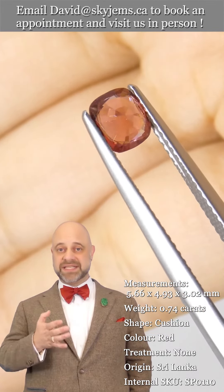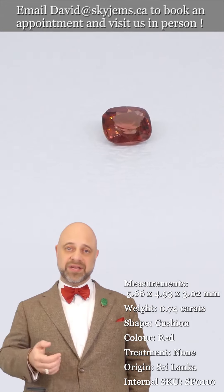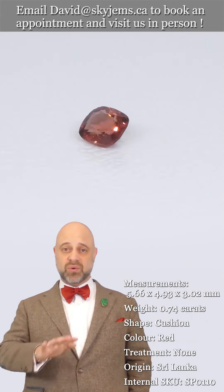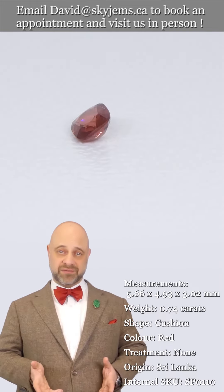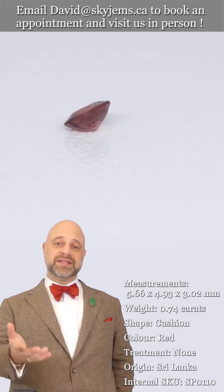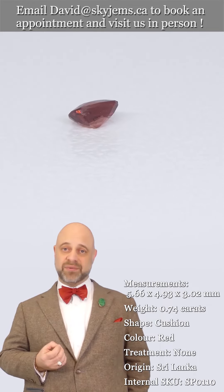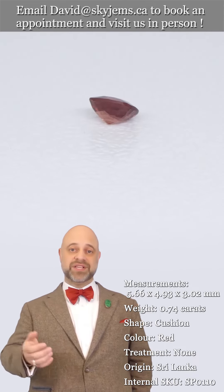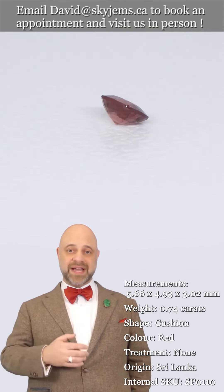That's why we have a 30-day no questions asked money back guarantee — you're never ever stuck with anything from Skygems. That's also why we like to invite our clients to come visit us in person whenever possible. If you're in the Toronto area or going to be in the Toronto area, please reach out, book an appointment — we'd love to have you in and show you all of our beautiful gems.